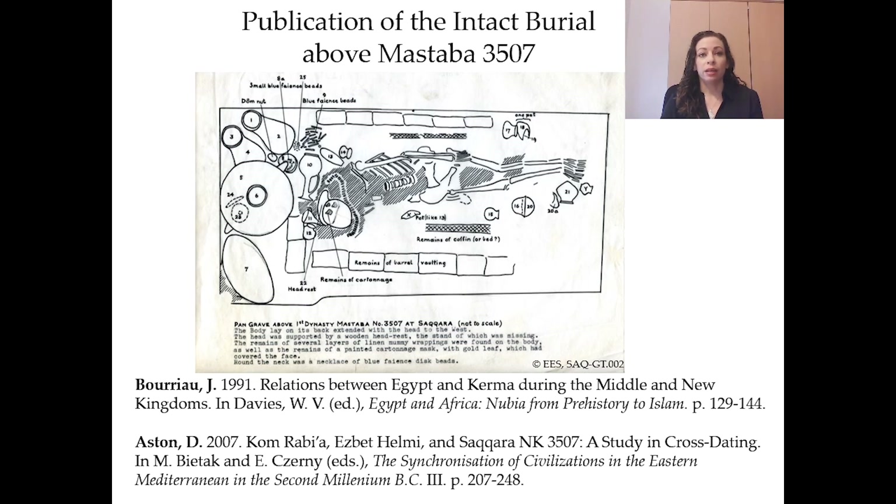This is the plan of an intact burial published in an article by Janine Borio. She gave the burial a very early 18th dynasty date. David Astin proposed a date as late as Thutmosis the third. I've always been interested in this burial because of the combination of material culture, but it wasn't until I read some correspondence between Janine Borio and various curators and researchers that I realized Emery found many additional intrusive burials from this same period.